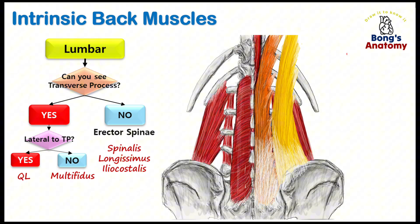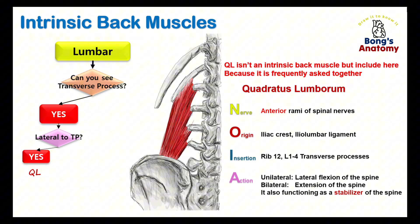Now let's move to the lumbar region, specifically the area lateral to the transverse processes. Here we find the quadratus lumborum, a muscle often tested alongside the intrinsic back muscles. The quadratus lumborum is not an intrinsic back muscle — it doesn't directly act on the spine itself; instead it's primarily involved in movements of the lumbar spine and pelvis. Because it's not intrinsic, it's innervated by the anterior rami of the spinal nerves. It originates from the iliac crest and iliolumbar ligament and inserts into the 12th rib and transverse processes of L1 to L4, assisting with lateral flexion of the trunk and stabilizing the lumbar spine.